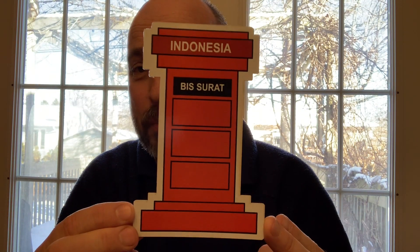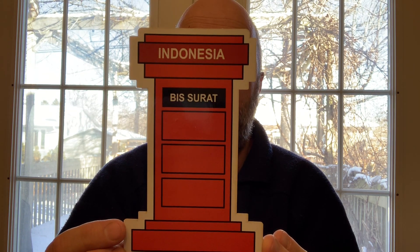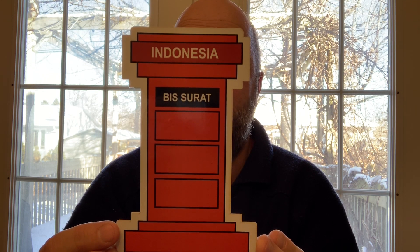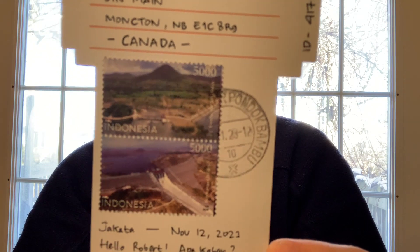Let's get into what showed up in the mail this week. Starting with the official Postcrossings: this first one is a nice Indonesian mailbox card from Anita. She says this mailbox is from the Dutch occupation of Indonesia and is no longer used. She says they now deliver postcards directly to the post office. I always like shaped cards — thank you so much, Anita.